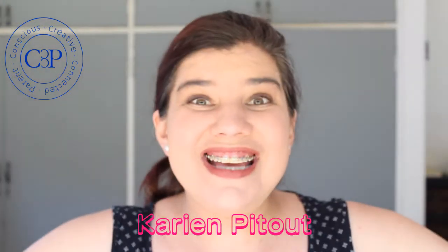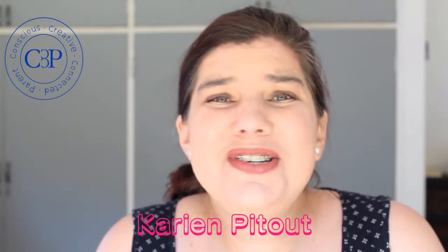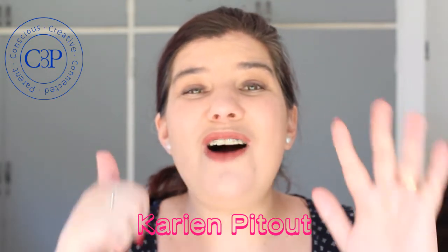Want to know if your child is ready to potty train? Keep watching because in this video we discuss six signs that show your child is ready to potty train. Good day, parents, and welcome. I'm your coach Gunning Pito and welcome to another conversation. We are going to talk about the six signs of readiness for potty training.